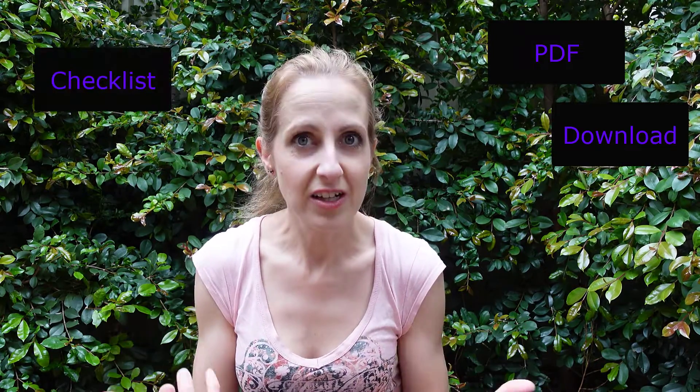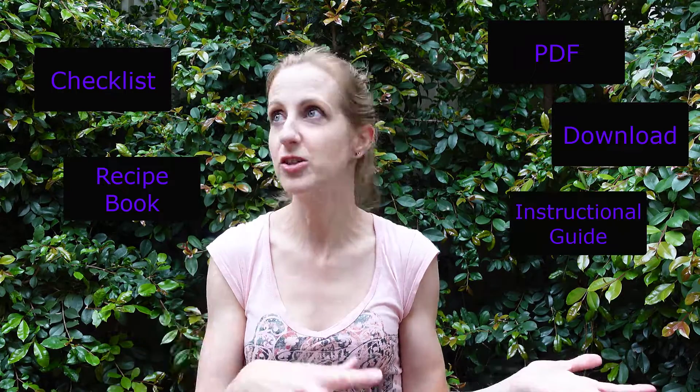Of course they're going to buy from you — it's really that simple. So how do you create a lead magnet? Well, it could be a PDF, a download, a checklist, a recipe book, or an instructional guide.